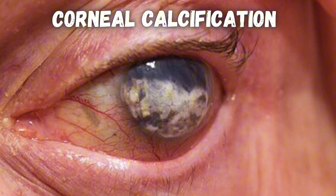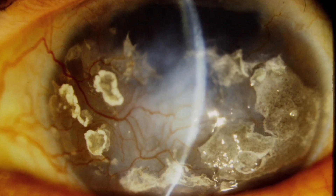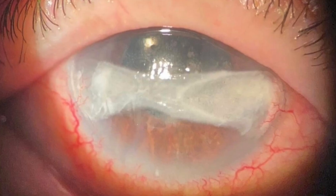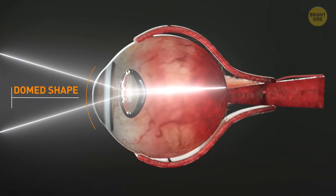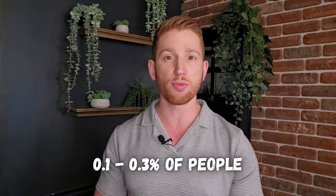First up is corneal calcification, or band keratopathy. This is where calcium builds up in your cornea, often in a horizontal band across the center of your eye. Your corneas are the very front surfaces of your eyes that are responsible for a lot of the focusing of light. This is the most common type of eye calcification, but thankfully still only affects 0.1 to 0.3% of people — though it happens extra frequently in people with certain underlying conditions.